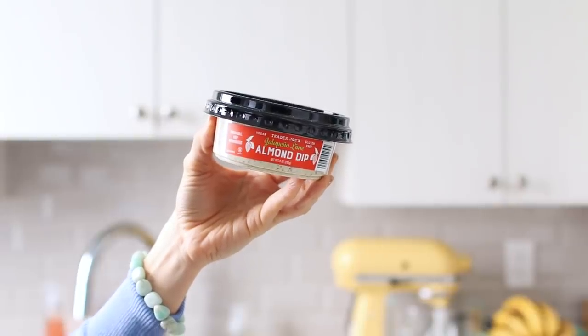This next item I only picked up because they were doing samples — which goes to show that samples work. I tried it and was like, this is so good, I almost want to make my own version. It's the jalapeño lime almond dip. If I just read 'almond dip' I'd wonder if it was grainy, but it's actually creamy like cream cheese, spicy from the jalapeño, and really delicious. It's vegan and gluten-free. Great with crackers, baby carrots, or spread on a wrap. Ingredients are: almonds, water, lime juice, jalapeños, olive oil, and salt — really clean.